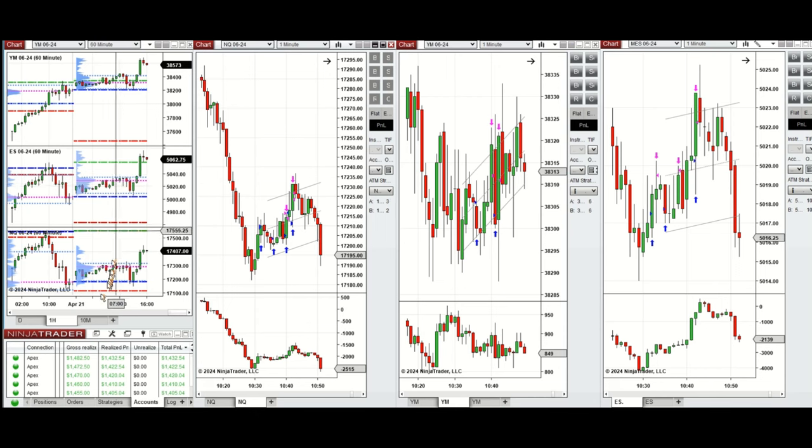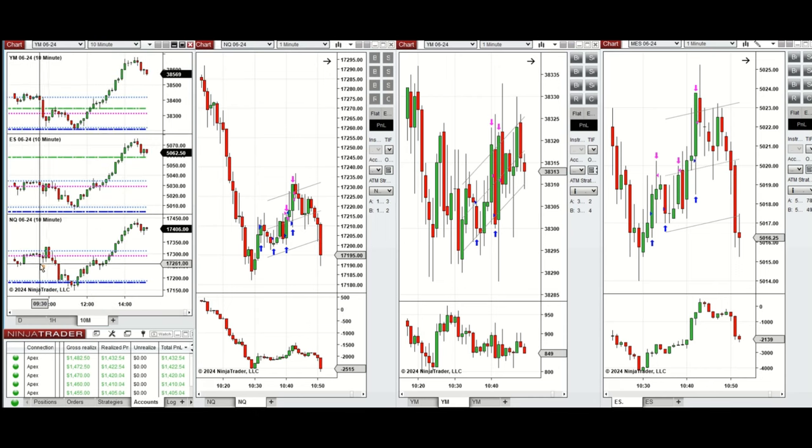If you look at the 10-minute macro chart, we see that after the New York market opening, the price slightly went up and then the sellers came back and pushed the price lower. This continued until around 10:30 when the buyers came back.